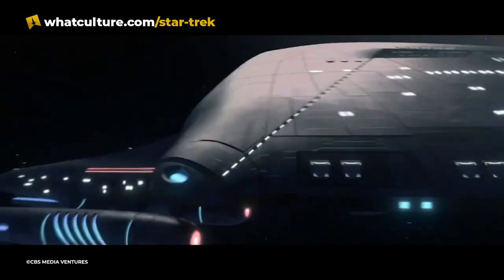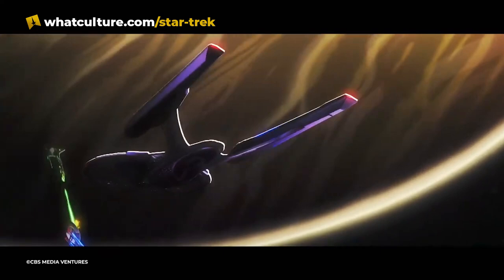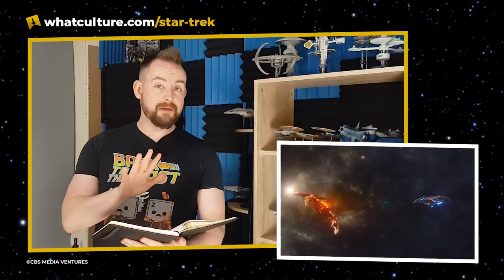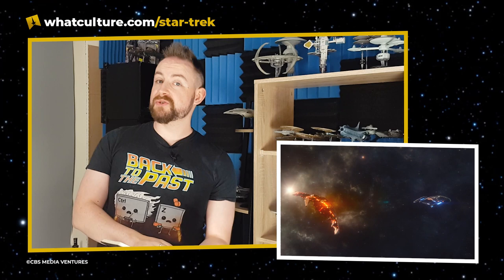We're going to jump straight into it, starting with a wonderful trailer for the third and final season of Star Trek: Picard. The USS Titan-A debuts in the Picard season three trailer. I have a notepad for this because there's quite a bit in this trailer — it's only 57 seconds long but there's a good bit to digest.